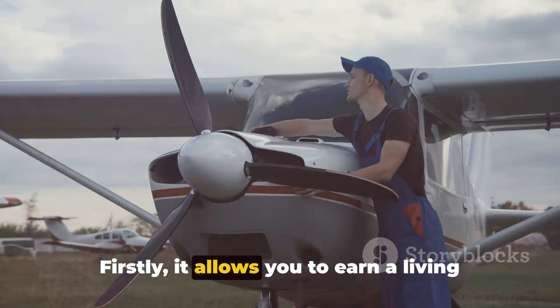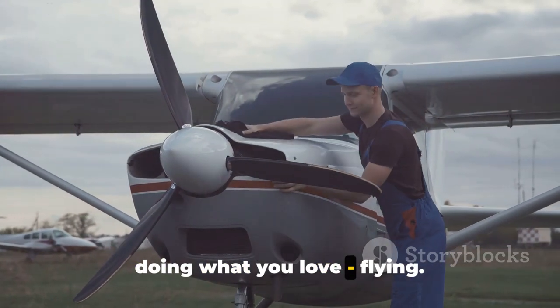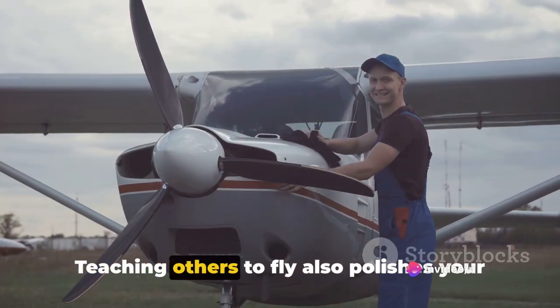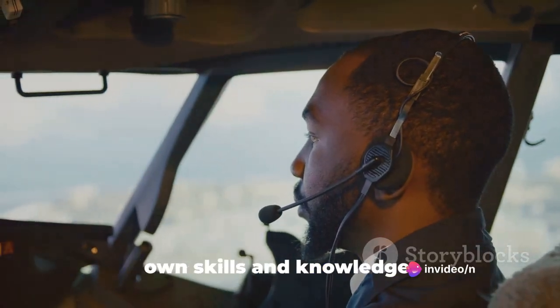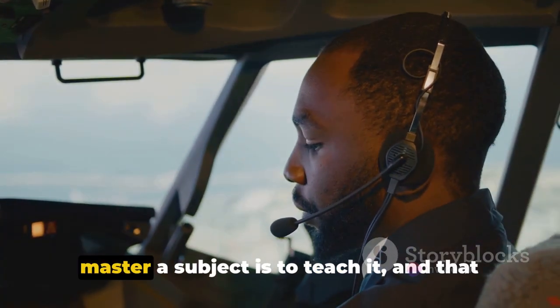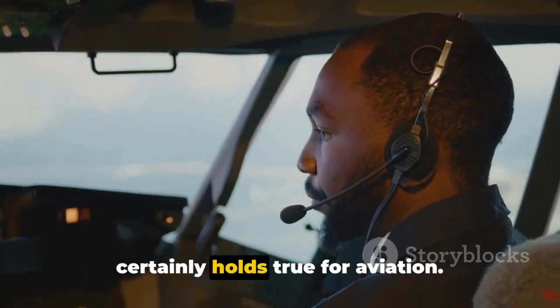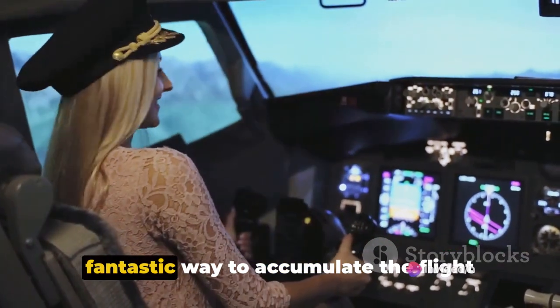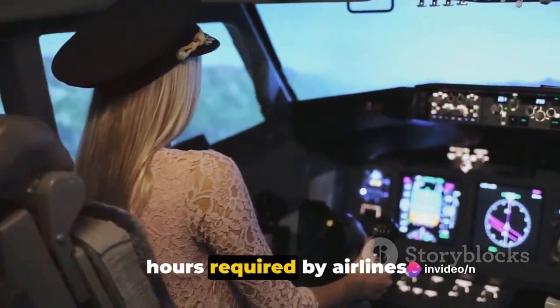Firstly, it allows you to earn a living doing what you love — flying. But it's not just about the money. Teaching others to fly also polishes your own skills and knowledge. It's said that the best way to truly master a subject is to teach it, and that certainly holds true for aviation. In addition, becoming a CFI is a fantastic way to accumulate the flight hours required by airlines.